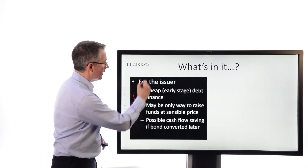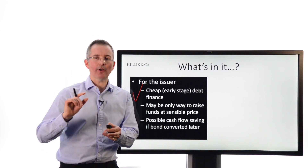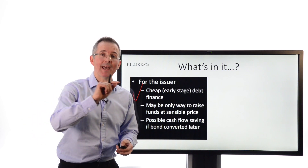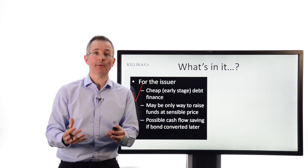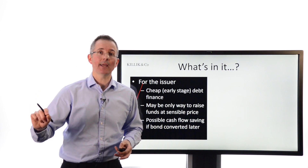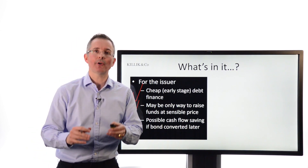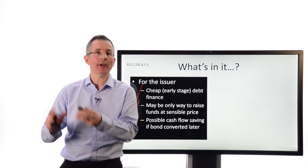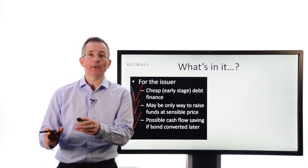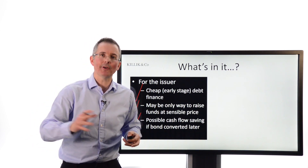Well, issuers can use it as a way of raising cheap early-stage debt finance. Because if you offer an investor a kicker — you say, this thing starts off as a bond, so you just lend us money and we pay you a fixed return, but you've got the opportunity to convert what you're holding into shares later — that's attractive. Investors want that unlimited capital appreciation that could come later, so the company can offer a lower interest rate on the initial bond. That's quite handy — maybe the only way to raise funds at a sensible price if you're a young, fast-growing company. And if the holders of those bonds choose to convert to equity, you're never going to have to pay them off in the same way as you would with a conventional bond, so there's a cash flow saving further down the line.